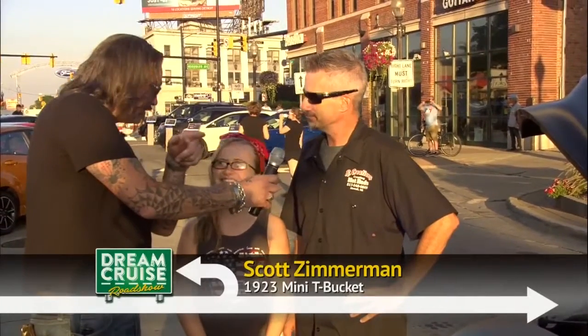Ashley, you're a sweetheart. And what do you got here, bud? It's a 55 Ford pickup truck that we built to haul Ashley's car. It's a mini 23 T-bucket. Oh, that's your car in the back. Right on. So tell me more about this truck first and then we'll talk about the mini.